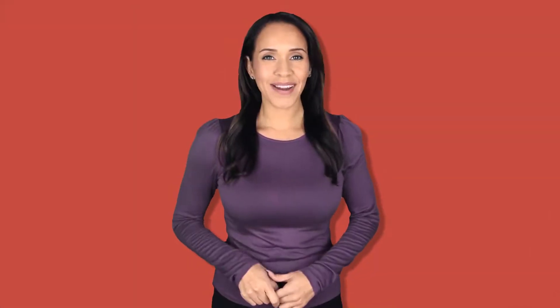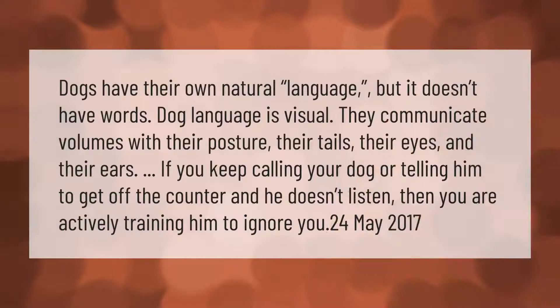Dogs have their own natural language, but it doesn't have words — dog language is visual. They communicate volumes with their posture, their tails, their eyes, and their ears. If you keep calling your dog or telling him to get off the counter and he doesn't listen, then you are actively training him to ignore you.